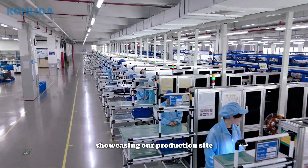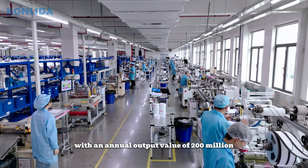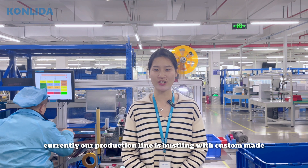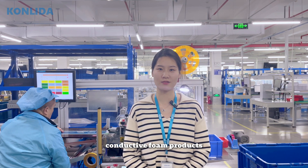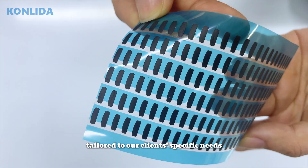Showcasing our production site with an annual output value of $200 million. Currently, our production line is focused on custom-made conductive foam products, tailored to our clients' specific needs.